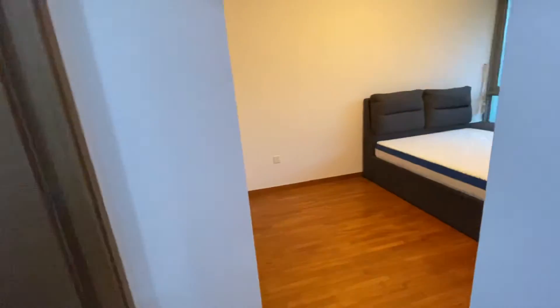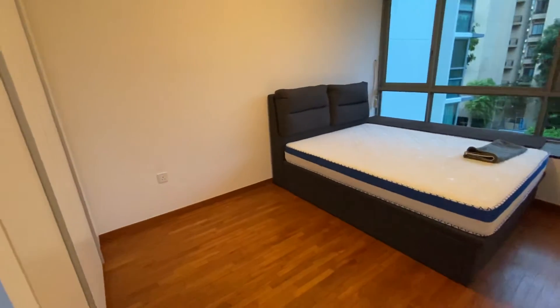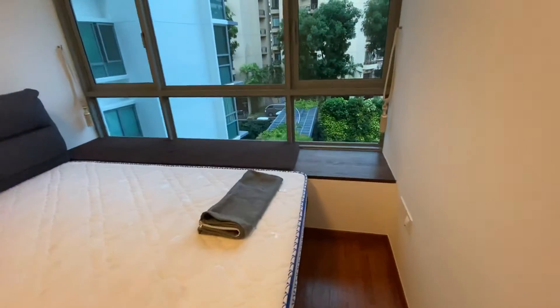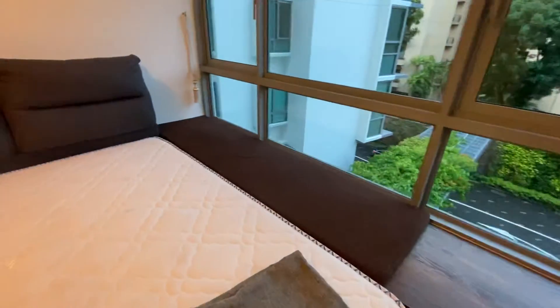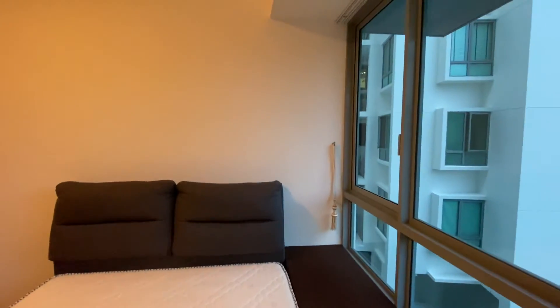And the finale — a very huge master room. Look at that size. This is a queen size bed. You have a cozy corner on the bay window where you can do all your readings here.